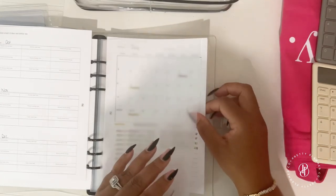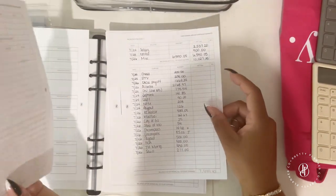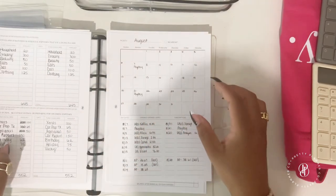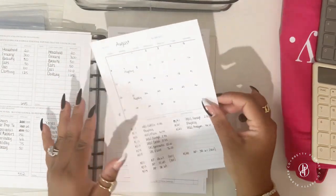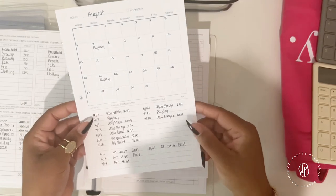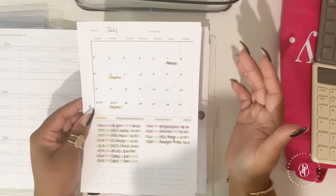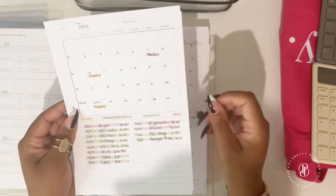I've already listed my expenses in an Excel spreadsheet so I know what I need for August. On the monthly sheet I've written down my paydays, and you can put typical expenses up here or list expenses that are out of the norm so you remember to include them in your budgeting sheet.